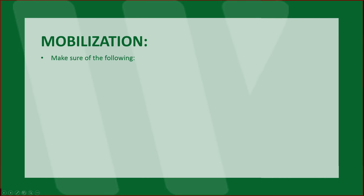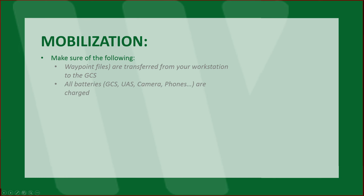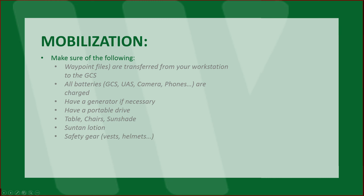Mobilization: make sure your waypoint files are transferred from your workstation to your ground control station. Make sure all batteries are charged — ground control station, UAS, cameras, phones — have them charged and have extra batteries. You may need a generator if necessary; in this case, we brought a generator because we were going to be working all day. Have a portable drive — maybe have two. Table, chairs, and sun shade. Sun tan lotion — if you're going to be standing out there in the sun, you're going to get cooked. Safety gear: depending on the project site, you may be required to have your vest, steel-toed boots, and helmets. Survey equipment: if necessary, have it all charged and ready to go. SOP, manuals, insurance certificates, remote pilot's license — these things you should be carrying with you at all times.